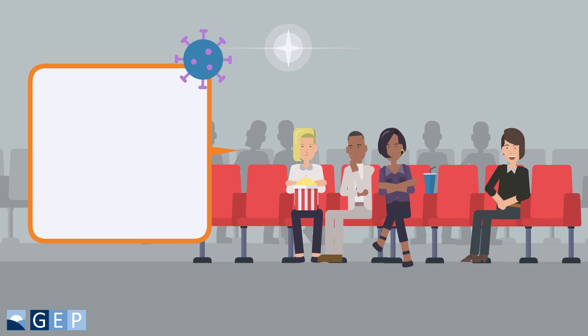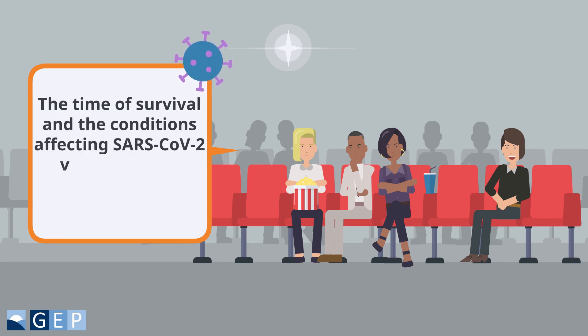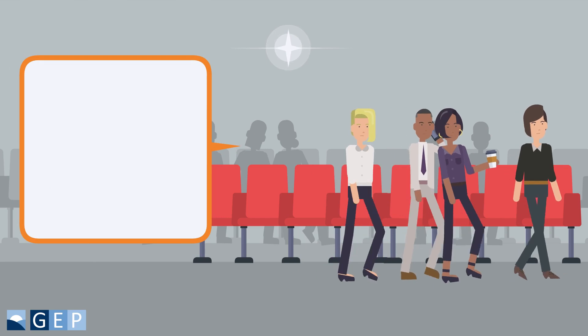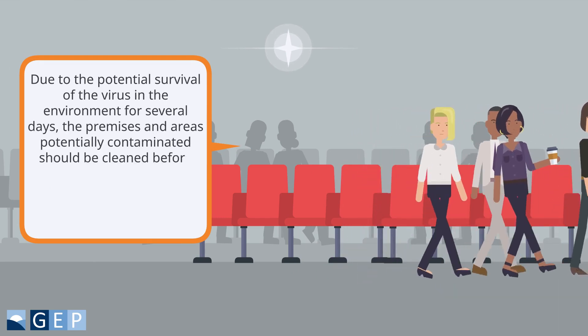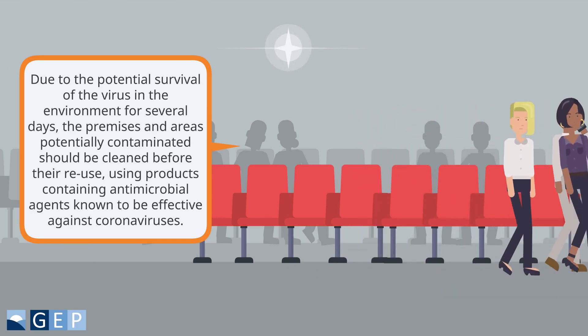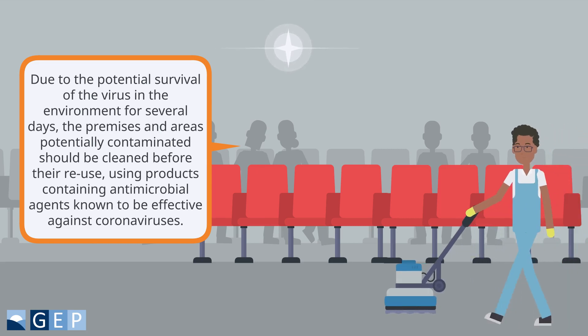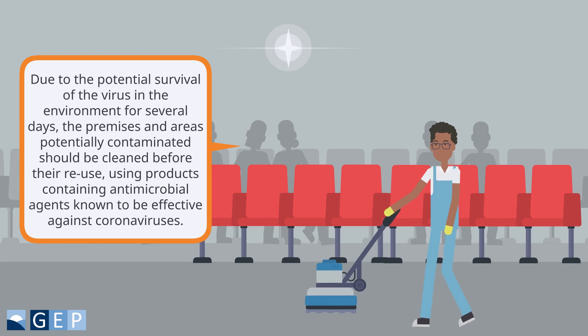The time of survival and the conditions affecting SARS-CoV-2 viability in the environment are currently unknown. Due to potential survival of the virus in the environment for several days, the premises and areas potentially contaminated should be cleaned before reuse, using products containing antimicrobial agents known to be effective against coronaviruses.